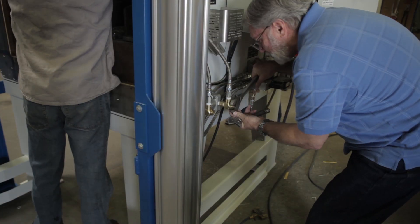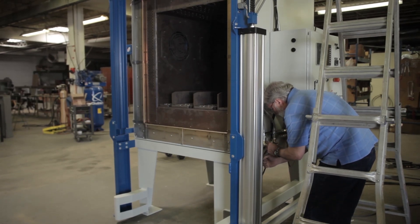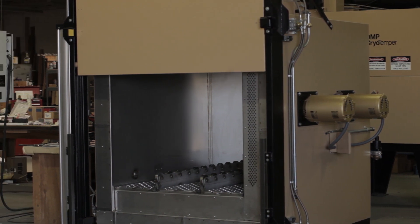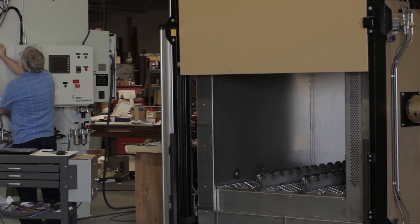Doors are either guillotine, pneumatic, hydraulic, swing, or top-loading chest style. The Cryo Furnace and Cryo Temper have different temperature ranges — the Cryo Temper has a 550-degree Fahrenheit upper limit, while the Cryo Furnace has a 1200-degree Fahrenheit upper limit.